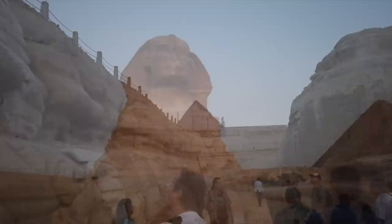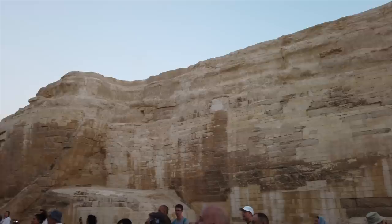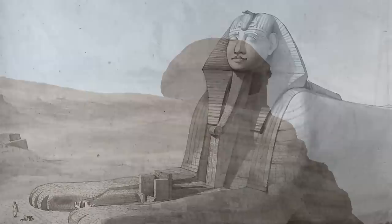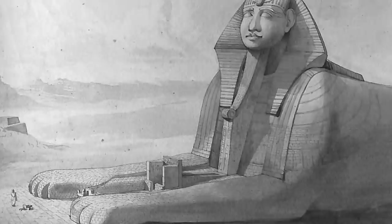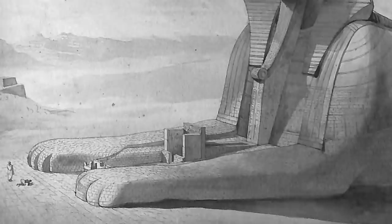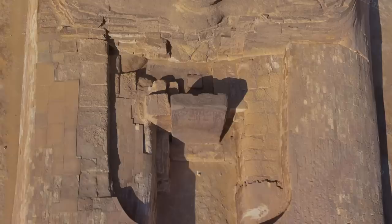The Sphinx we see today has been reconstructed and is now well preserved, but since the excavations in the 19th century, so much has been removed and so much is now probably lost in old museum storerooms. I particularly love this sketch by Henry Salt, who has drawn the Sphinx as it would have once looked, with the sanctuary between the paws intact. The sad thing is, this sanctuary could have been left alone, but instead it's been torn down, and so a big part of the Sphinx's history is now lost forever.